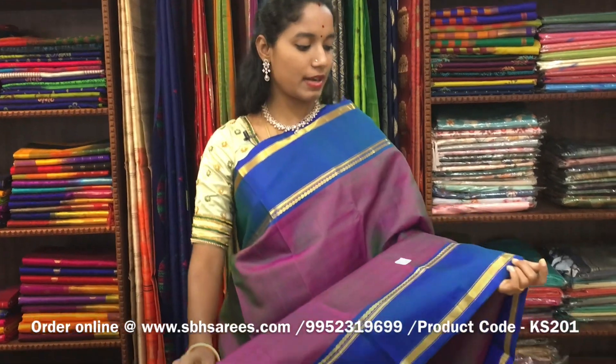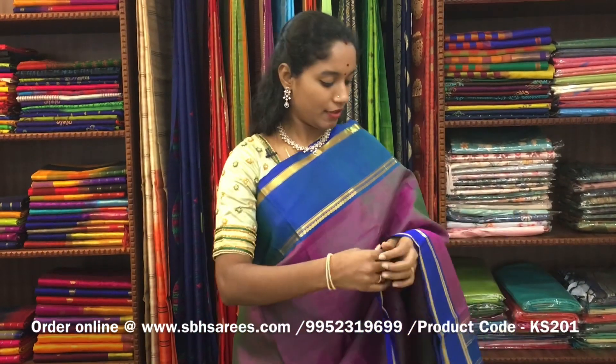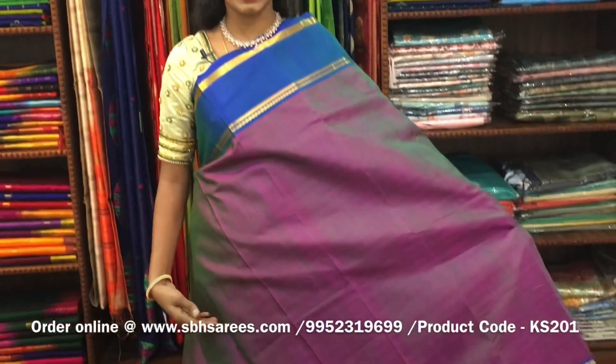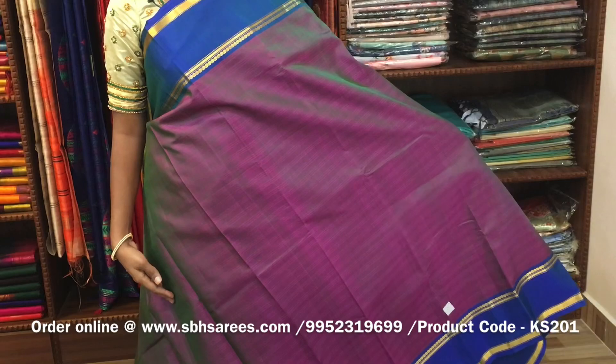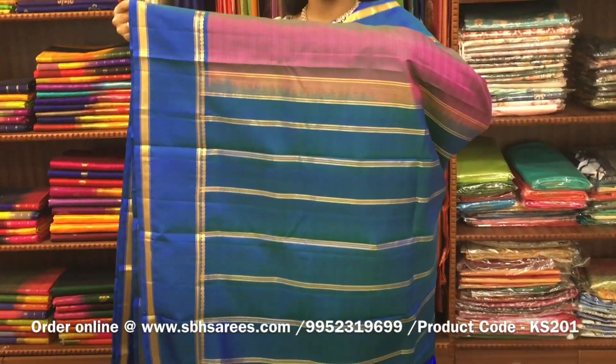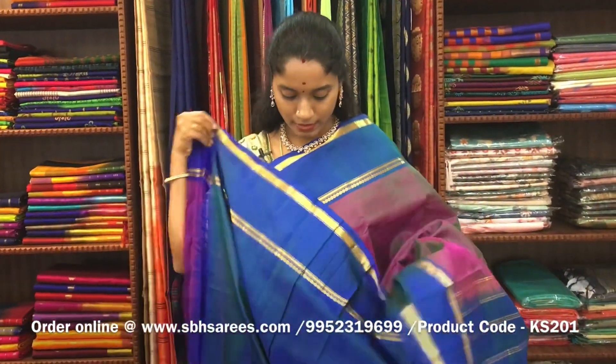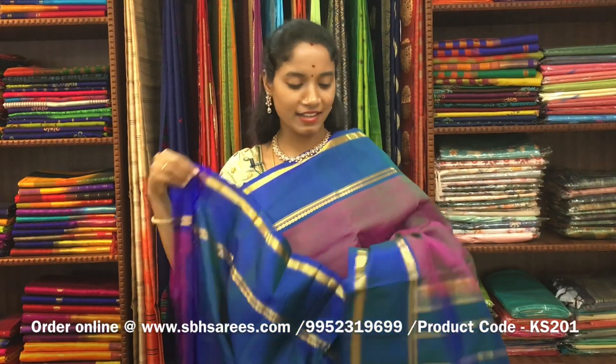There is a Kanjivaram silk saree with dual-shaded magenta and peacock blue combination. In this, we have a tuped zari border on both sides of the saree. On the entire body, we have small horizontal lines, with a zari lined pallu in peacock blue color and a peacock blue blouse. The price of the saree is ₹7900 and the product code is KS201.